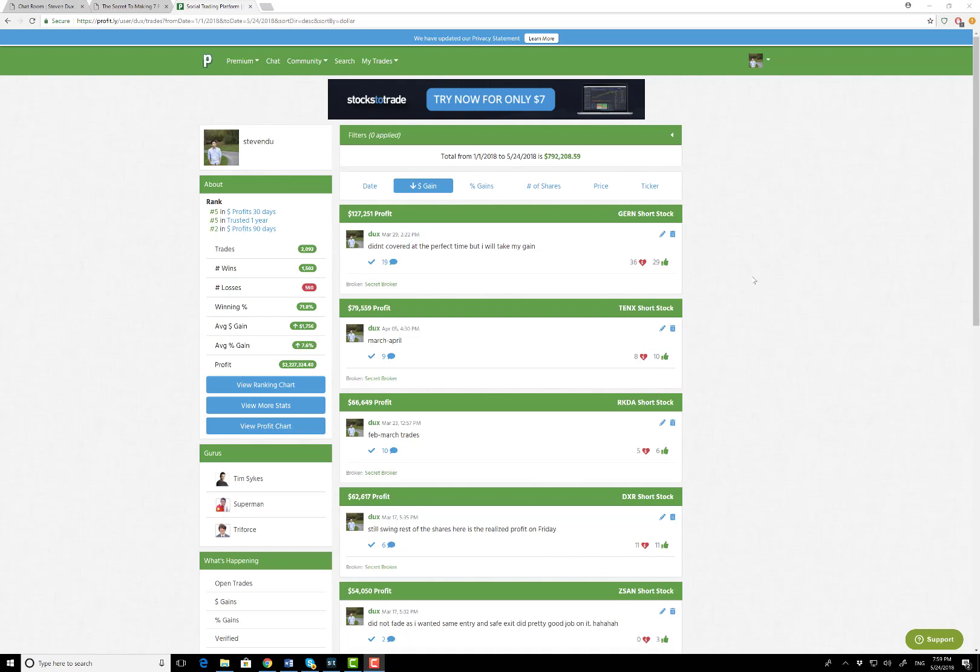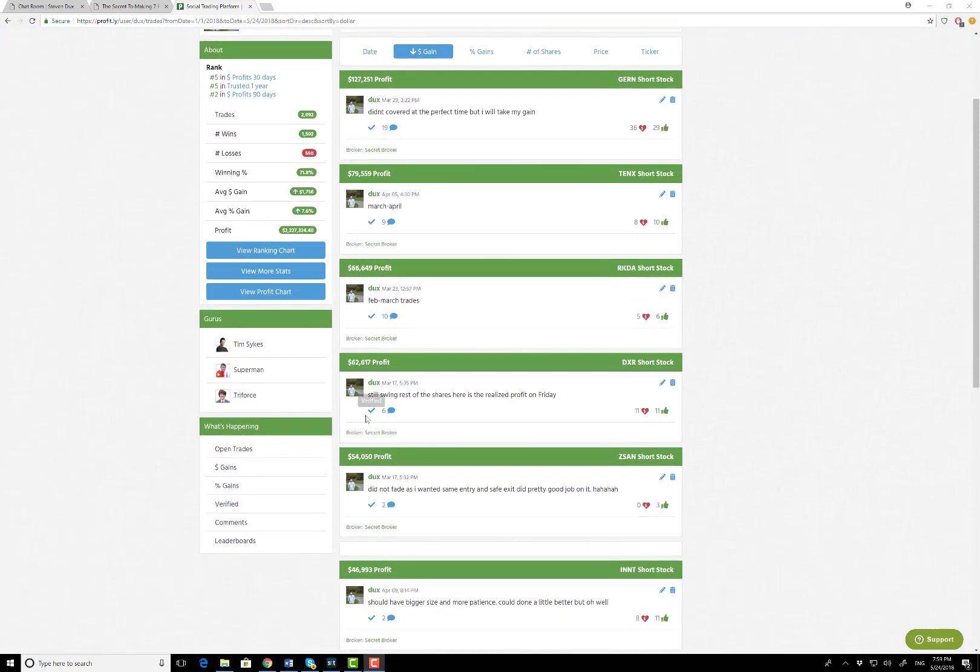What's up guys, Steven Dux here. I've been getting a lot of questions and a lot of people want me to do a monthly performance recap. I have made around $800,000 in about four months, and as you can see my trades, they're all verified. None of those are fake or anything.